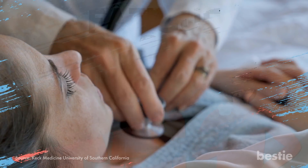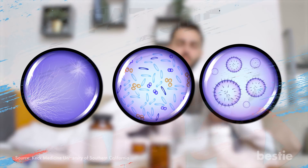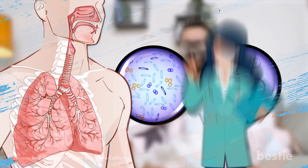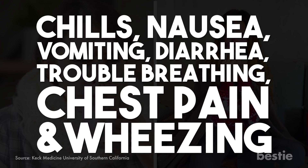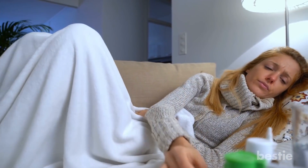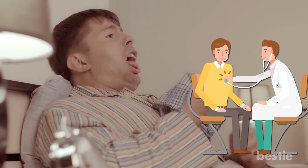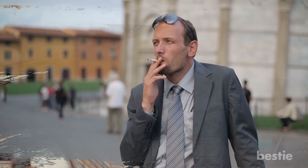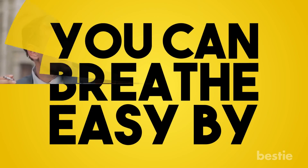Pneumonia is caused by either fungi, bacteria, or a virus. It is the disease that stems from the lungs and requires medical attention. Its symptoms differ from person to person and are very different from bronchitis and a cold. Its symptoms are chills, nausea, vomiting, diarrhea, trouble breathing, chest pain, and wheezing. It goes without saying that pneumonia is a deadly disease that needs immediate medical attention. The moment you start noticing some of the signs and symptoms, get yourself checked. The best thing is to avoid all the risk factors associated with this lung disease and focus on keeping your lungs healthy.